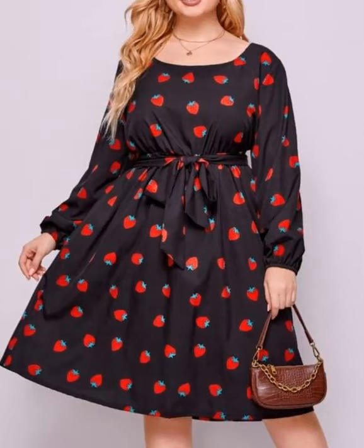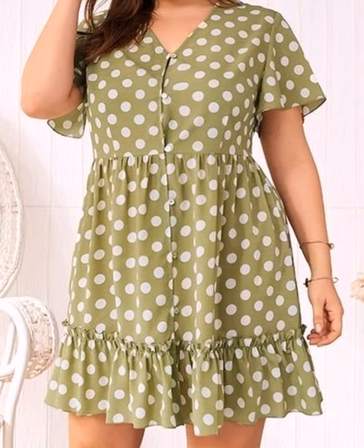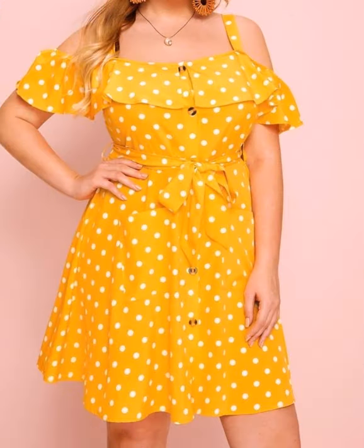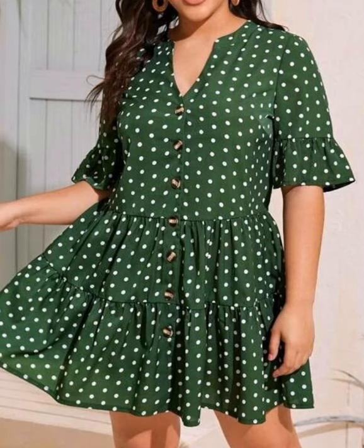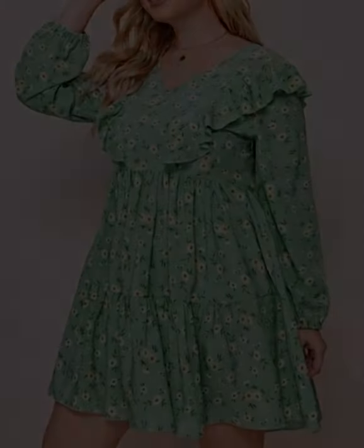Assalamualaikum viewers, welcome back to my channel Fashion Glam. Here I am back again with another very beautiful and awesome collection of plus size women's casual wear summer mini dresses and midi dresses design ideas. These are different types of floral print and different types of printed mini and midi dresses collection for plus size women's — all very stylish and very beautiful dresses, including belted mini dresses, midi dresses, and frill details dresses.